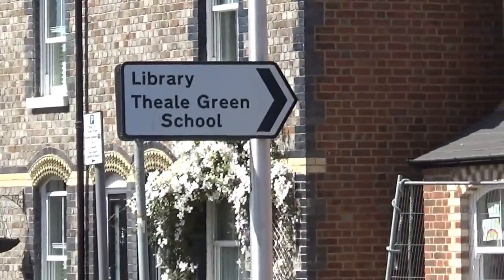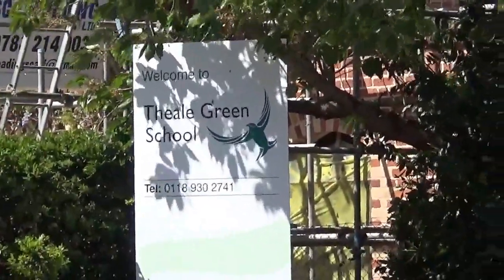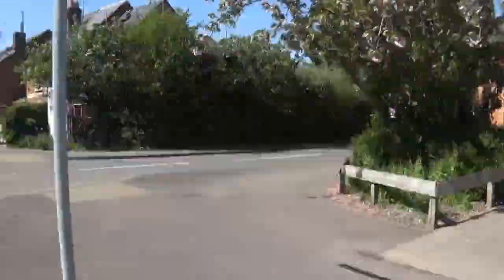Welcome to Thiel Green School. We're going to take you on a journey so you can get to know some key parts of the school. Pay attention.